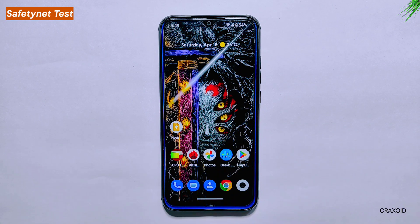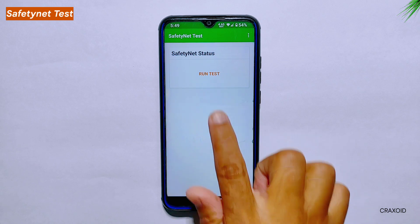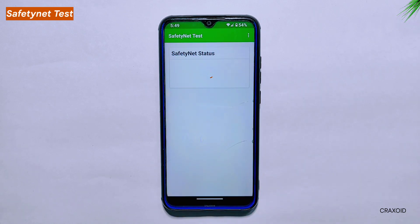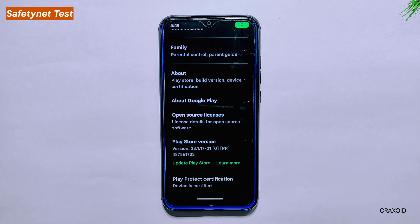The safety net compatibility test checks whether the ROM meets Google security standards, ensuring that sensitive apps like banking and payment apps can run safely on the device. I'm happy to say that ROAS passed this test, which means you can use and download apps from the Google Play Store without any safety concerns. The device is also Play Protect Certified, meaning it meets Google security requirements and can access apps that require a certified device.